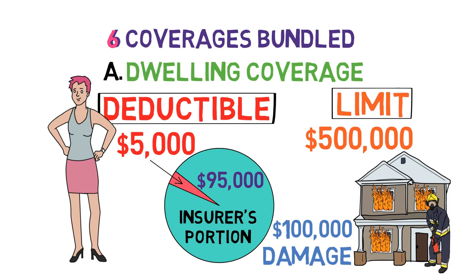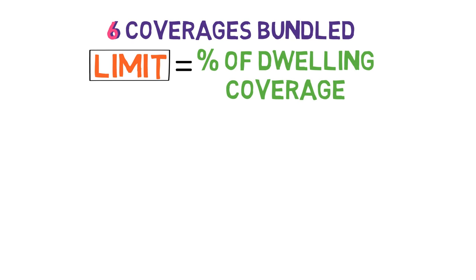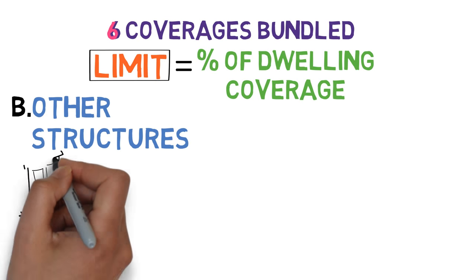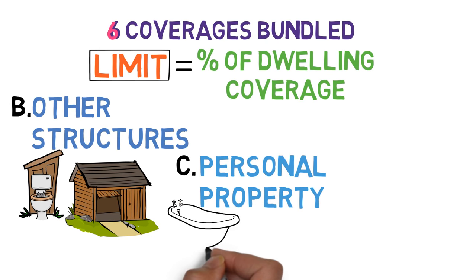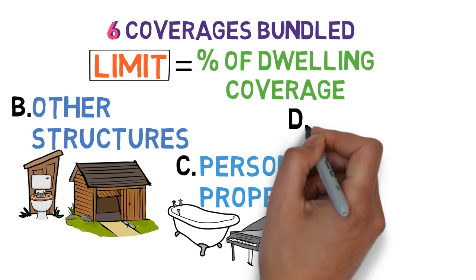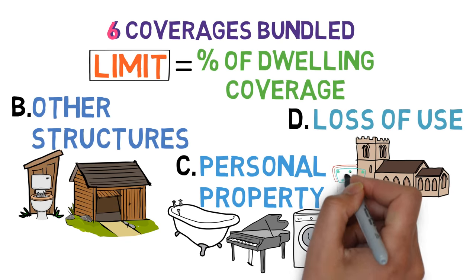The next three coverages also work through a limit, typically as a percentage of the dwelling coverage. First, other structures on your property coverage, which covers things like outhouses and detached garages. Second, personal property coverage, which covers the cost of replacing the contents of your home. And third, loss of use coverage, which covers any expenses you incur while your home is uninhabitable, such as staying in a hotel.